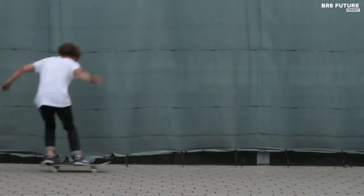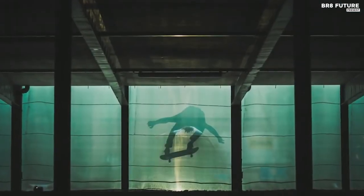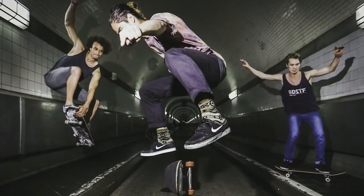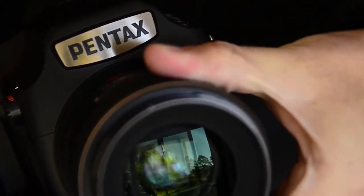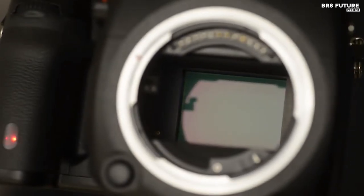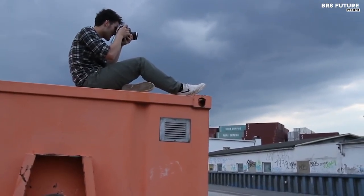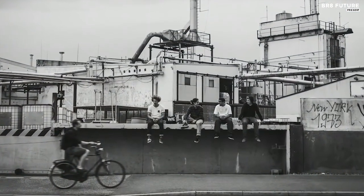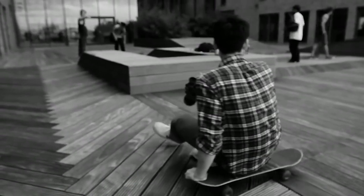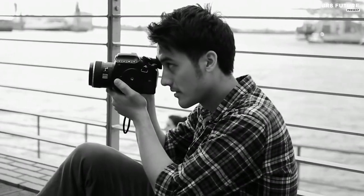An ISO range from 100 to 204,800 and a high S/N ratio provides low noise and low-light capability, and the Prime 3 image processor lends itself to fast image capture with a maximum of 3 fps continuous shooting. The autofocus module utilizes 27 autofocus points including 25 cross-type sensors and 3 AF sensors dedicated to low-light focusing. The real-time scene analysis system features an 86,000-pixel RGB light metering sensor for enhanced accuracy of exposure, white balance, and autofocusing. Full HD 1080 60i/30p/24p video capture is supported in H.264 format with a dedicated button for instant switchover from stills to video.